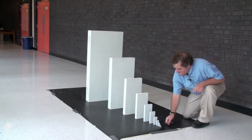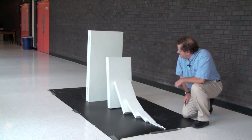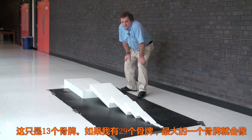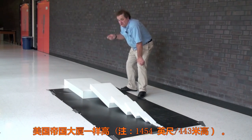Ready? Boom. That was 13 dominoes. If I had 29 dominoes, the last domino would be as tall as the Empire State Building.